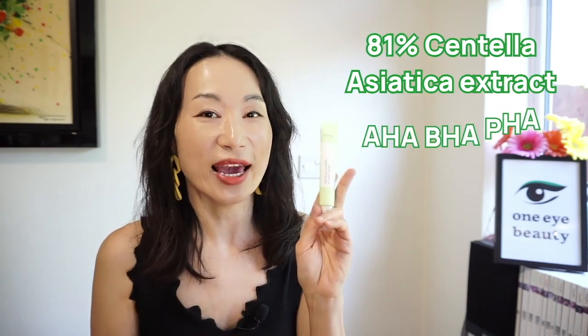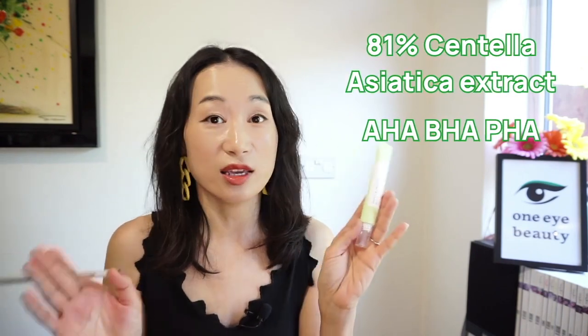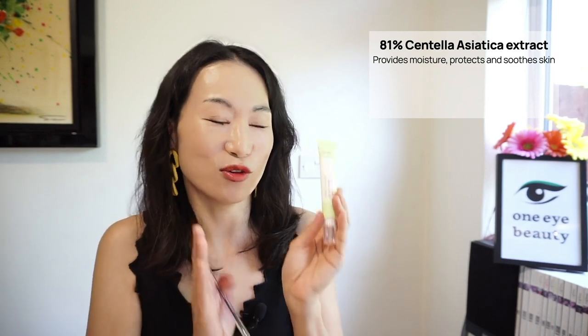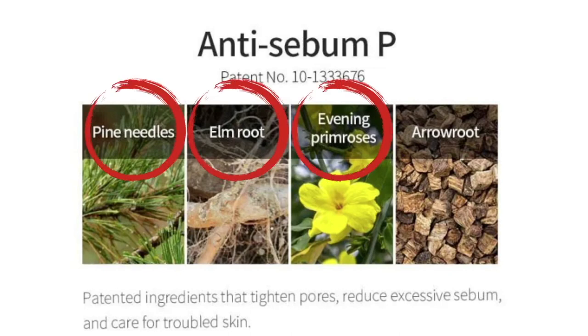This is a new product from iUNIQ that contains a whopping 81% centella asiatica extract along with AHA, BHA, and PHA. My skin usually reacts to AHA, BHA and PHA but this one didn't give me any irritation. It's a very gentle gel-type cream that soothes and calms the skin without any fragrance. It's a soothing care product designed for problem areas, helping to soften the skin with 81% centella asiatica extract and smooth skin with AHA, BHA and PHA — great especially for oily and combo skin types. It also contains anti-sebum ingredients such as pine needles, elm root, evening primrose, and arrowroot.